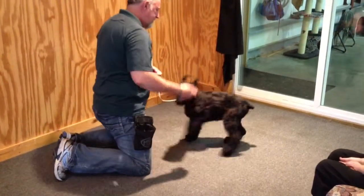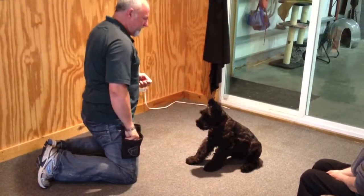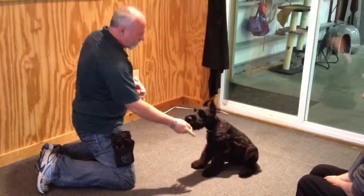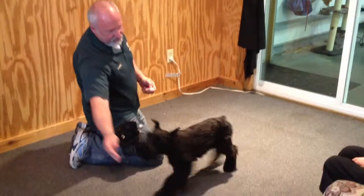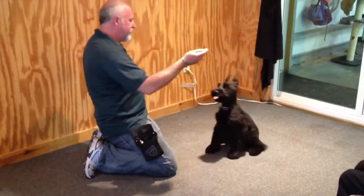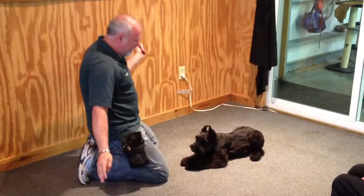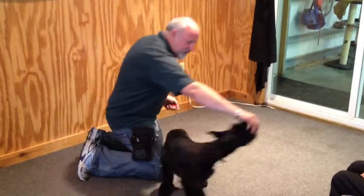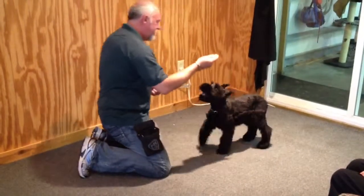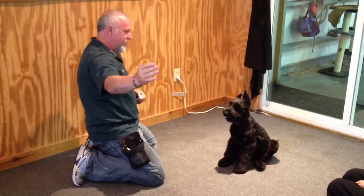He gets to come to doggy daycare on a regular basis, visit with other dogs and other people. We have cats here at the facility as well. A lot of our clients that will buy a nice dog like this from us have cats, so we make sure that the puppies are used to cats. He's going to learn a lot more behaviors in the upcoming weeks. But there's a good little video of Harley just to give you an idea of his personality. He's a happy boy.